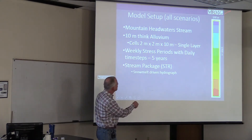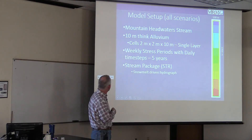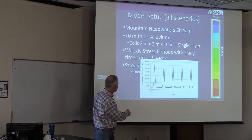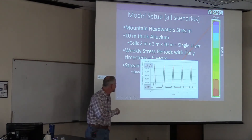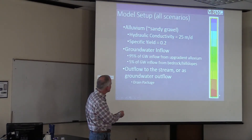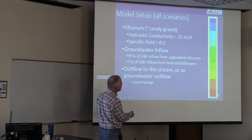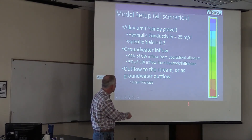Here's my sandbox: a box 100 meters wide, 1 kilometer long, 10 meters thick, broken up into 2-meter cells using weekly stress periods and daily time steps. The stream package runs a line through the model. I've got a snowmelt-driven hydrograph with base flow most of the year and a big peak during snowmelt — varying from about 2 to 14 CFS, so a fairly small headwater stream. This is a sandy gravel with hydraulic conductivity of about 25 meters per day, specific yield of 0.2, with 95% of groundwater inflow coming in as specified flux on the upstream end through the alluvium, the other 5% along lateral boundaries, and a drain at the bottom.